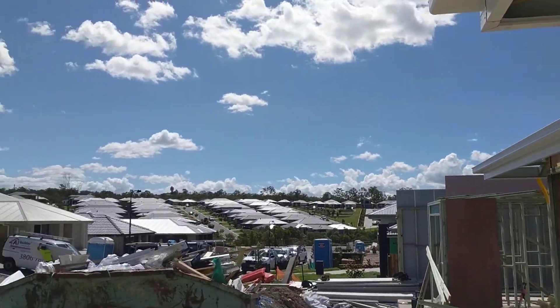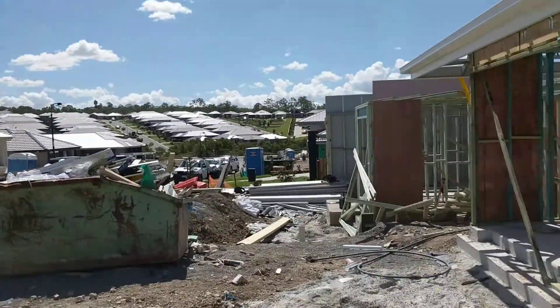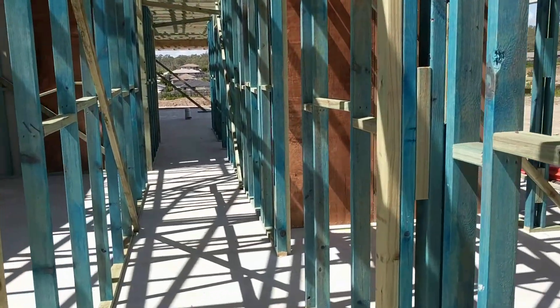If you look up the street here you can see it's a fully established estate. Nice house across the road. The prices have moved here dramatically already, which is good for yourself, mate.